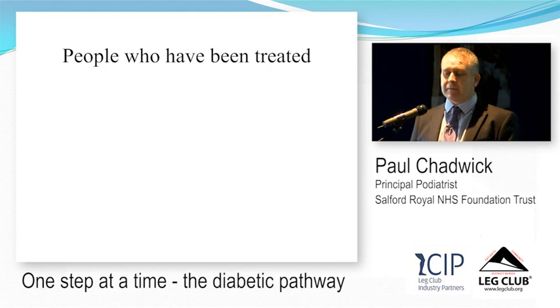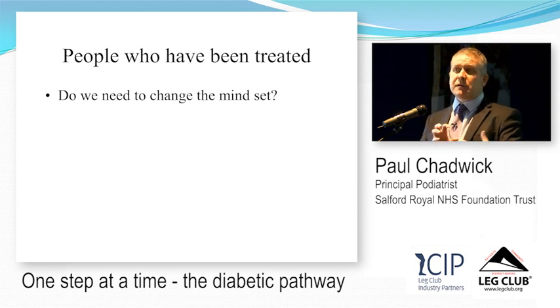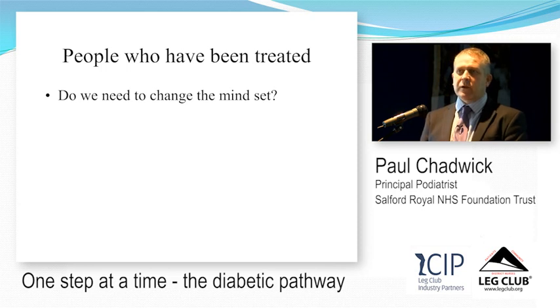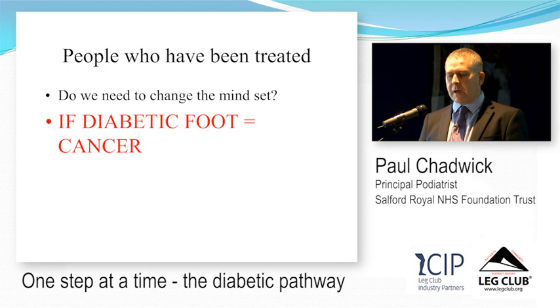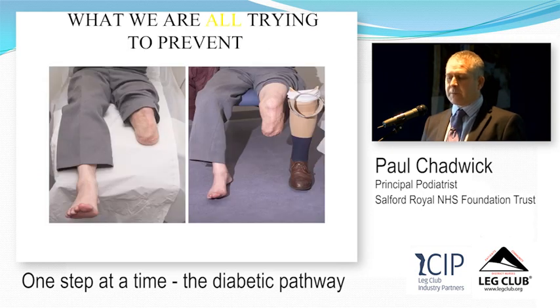Starting off with death and ending with a changed mindset: if you remember nothing else, remember that people with diabetic foot ulcers are at high risk of dying within five years. You get a cancer diagnosis and everyone is sympathetic, but you get a foot ulcer and people say they'll just put a dressing on it. We should be thinking about putting people into remission, getting them healed, and preventing their mortality — because we are trying to prevent both death and amputation.